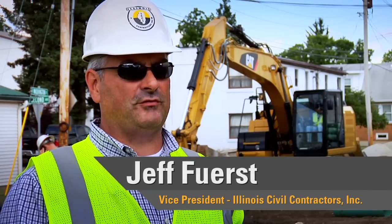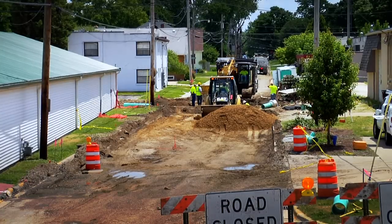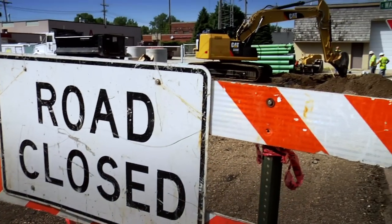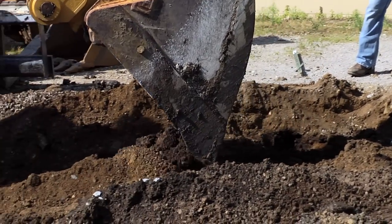I am Jeff Furst, Vice President with Illinois Civil Contractors. On this project, we're actually a general contractor working for the village of Morton. We're doing a complete reconstruct of Washington Avenue, which includes new sanitary, storm, new pavement, and new sidewalks and curbs and gutters.